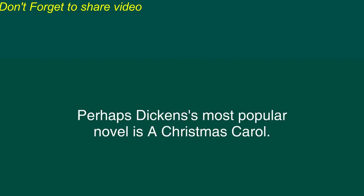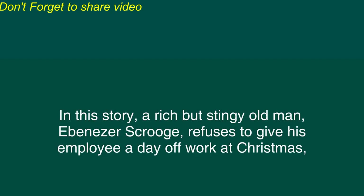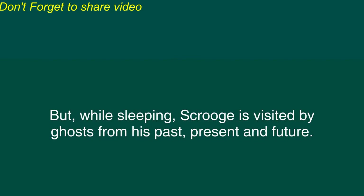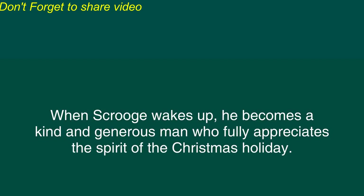Perhaps Dickens' most popular novel is A Christmas Carol. In this story, a rich but stingy old man, Ebenezer Scrooge, refuses to give his employee a day off at Christmas and refuses to donate money to help the poor. But while sleeping, Scrooge is visited by ghosts from his past, present, and future. These ghosts show Scrooge how badly he has behaved. When Scrooge wakes up, he becomes a kind and generous man who fully appreciates the spirit of the Christmas holiday.